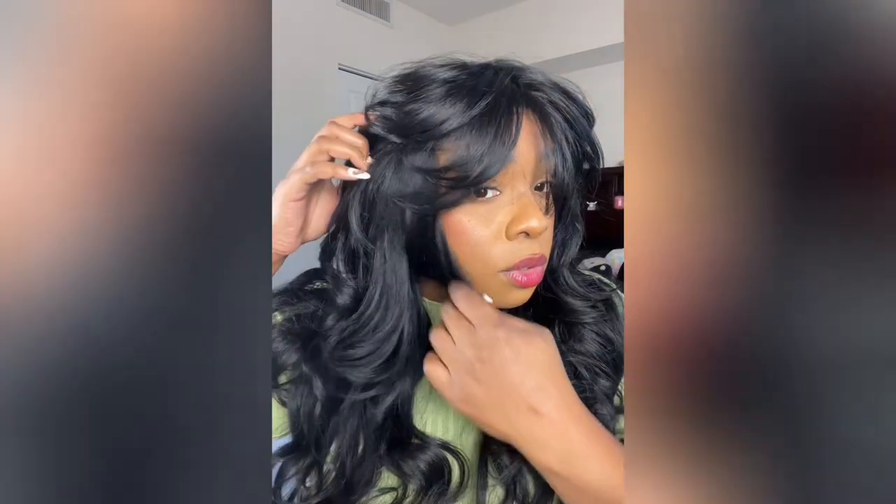It doesn't say anything about the texture being yaki on the website, but I definitely think it is. There are no combs — I think it's only in the back, but it's very comfortable, not super tight, and there's no band. The length is true — it is definitely 24 inches and it feels very soft.